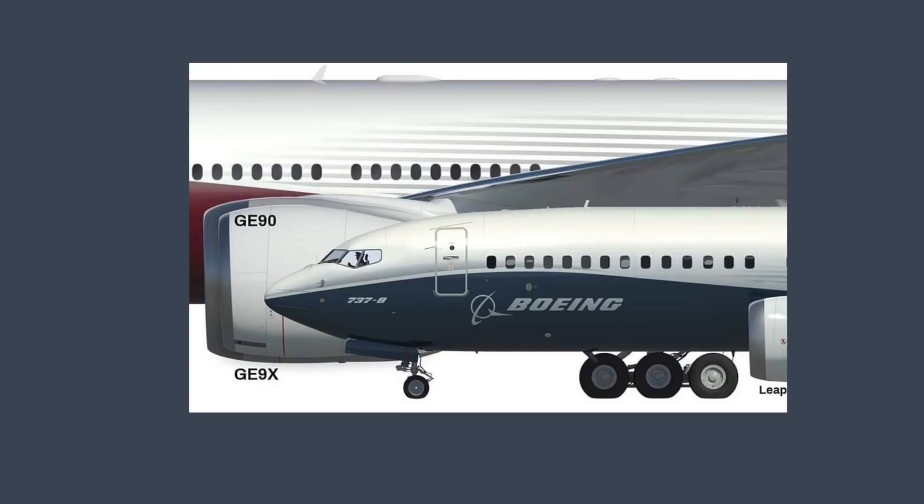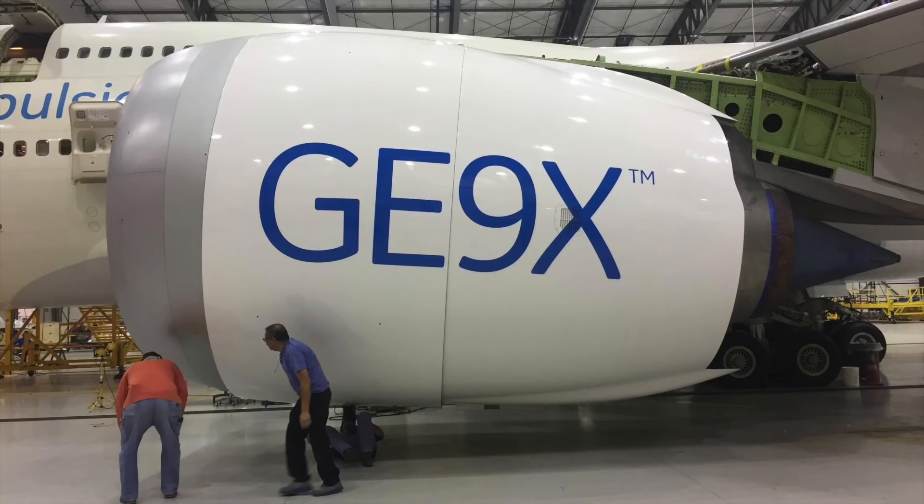As you may know, the GE9X engine is actually an evolution of the standard GE90, previously the world's largest commercial jet engine, which today operates on hundreds of 777-300ER variants worldwide.